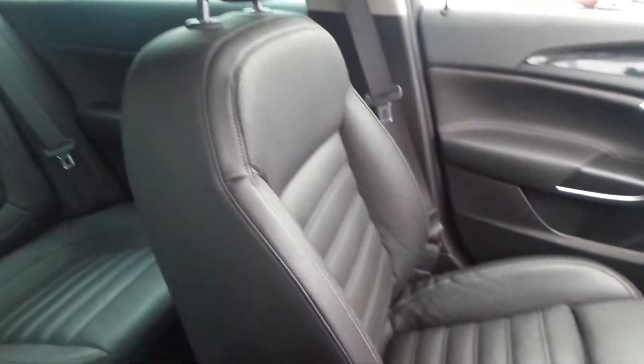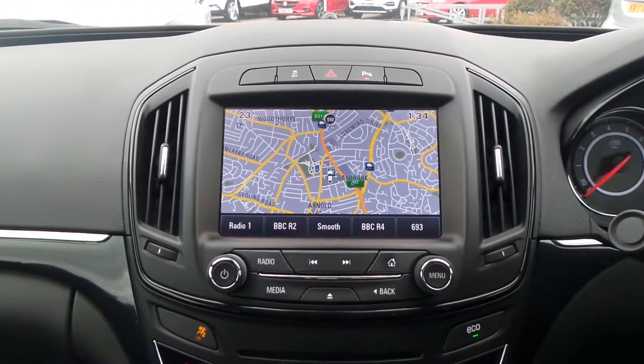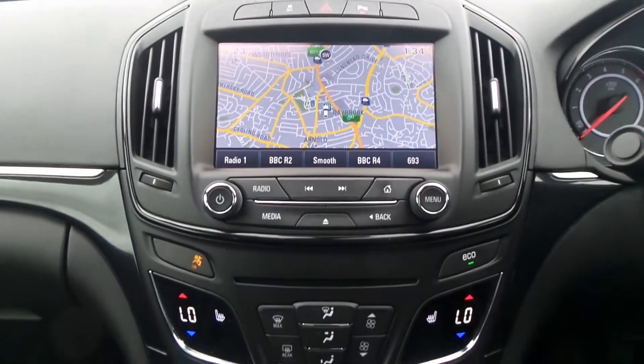Moving to the interior, it has leather upholstery. In the front there is the touchscreen IntelliLink entertainment system featuring satellite navigation as well as Bluetooth connectivity. It also has a DAB digital radio, CD player and USB input.